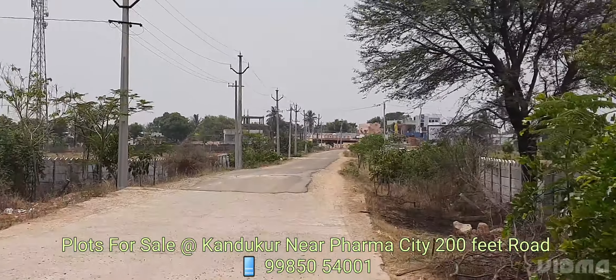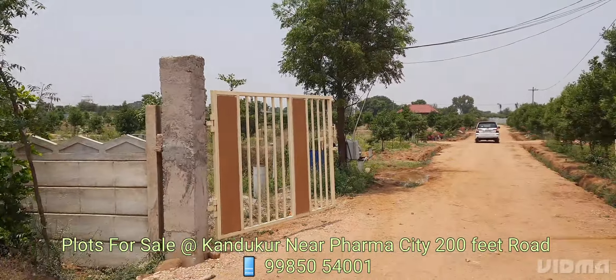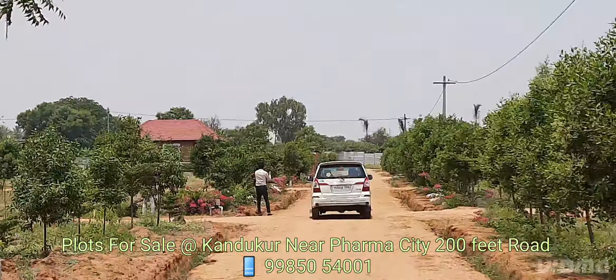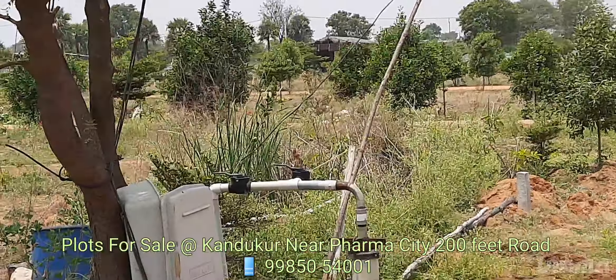Hi friends, this is our layout. This is near to the Gudur village. This is a farmhouse. It is well maintained. This layout is a complete compound.